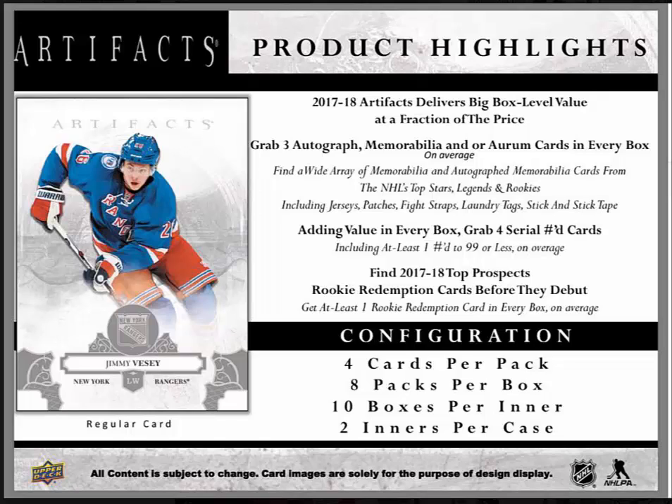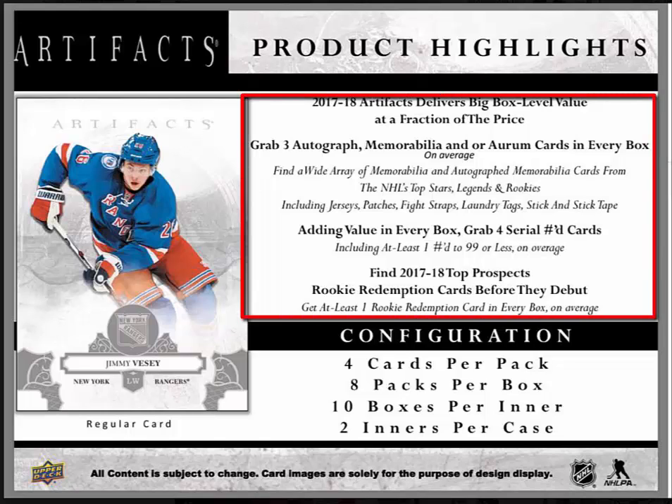Hey everyone and welcome to Universal Distribution video series. Today we're going to be talking about 2017-18 Artifacts Hockey, scheduled for this fall. It delivers a big box level value at a fraction of the price.